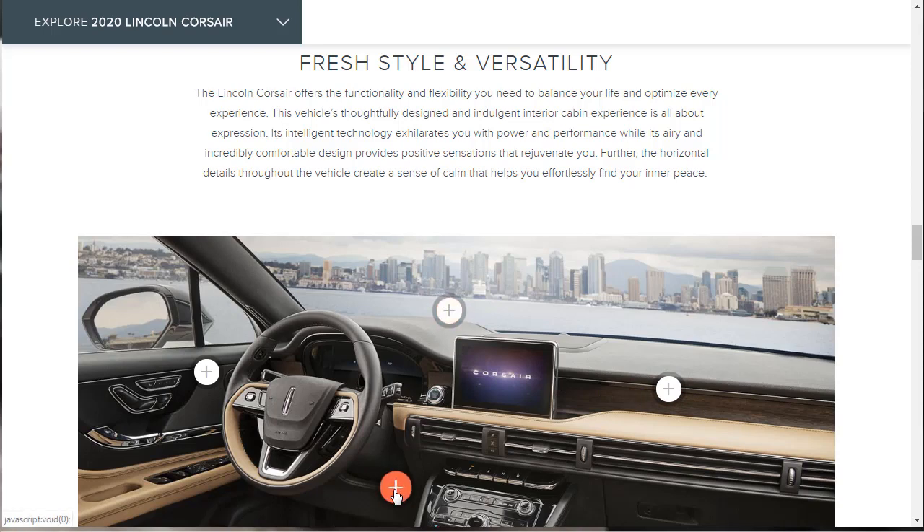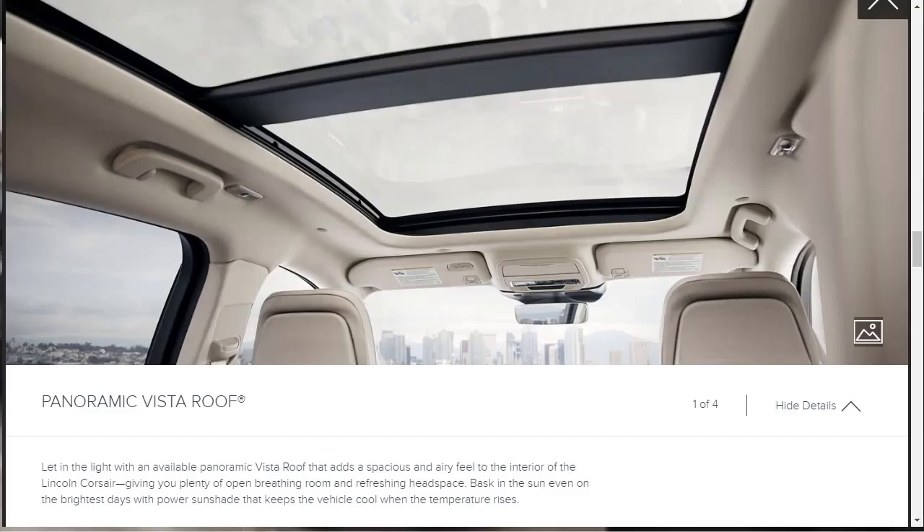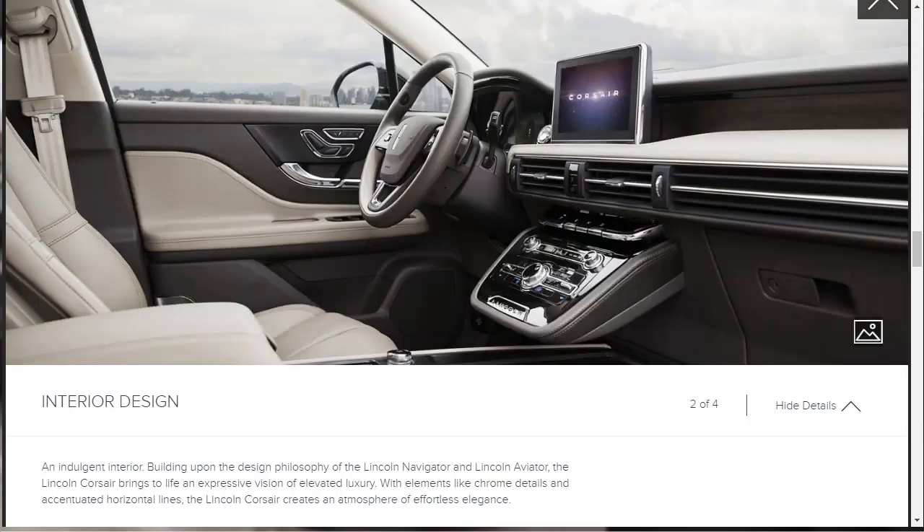In the same way they had that interactive exterior, we can check out this interactive interior. They'll tell us about the thoughtful interior design of the 2020 Lincoln Corsair and its functionality, utility, and again, they're talking about the sense of calm and the serene — the inner peace. The first item is the panoramic vista roof, which is not standard but is an available option that adds a spacious and airy feel to the interior. There's also a power sunshade that keeps the vehicle cool.